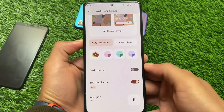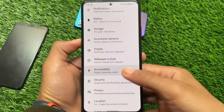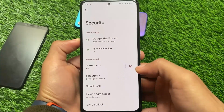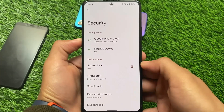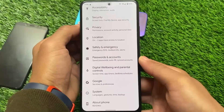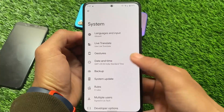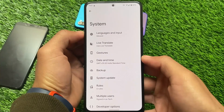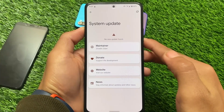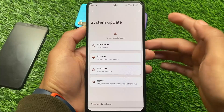Theming is working fine — themed icons are there and you can customize the app grid. The included Pixel Launcher is not a modified version, so icons are the same as the default Pixel Launcher. There's no face unlock, as expected. Gestures in system settings are mostly the same with no major customizations. Installation is the same as other custom ROMs — use a good custom recovery. There's also an OTA update option, though I haven't tested if it works.